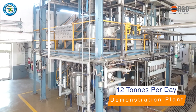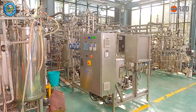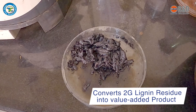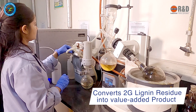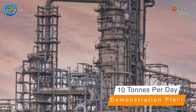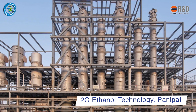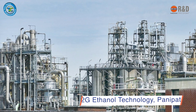Its performance has been successfully validated in an operating 12 tons per day demonstration plant. Indian Oil R&D is also focusing on converting the 2G lignin residue into value-added chemicals as well as value-added products. Indian Oil R&D is setting up a 10 tons per day demonstration plant of 2G ethanol technology at Panipat for commercialization of 2G ethanol technology.